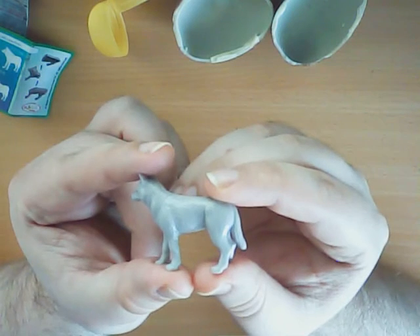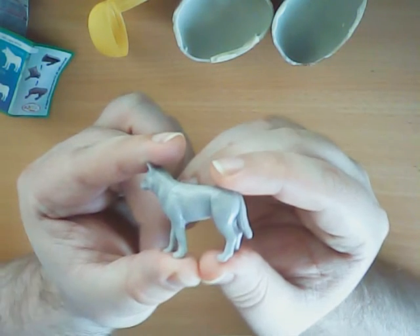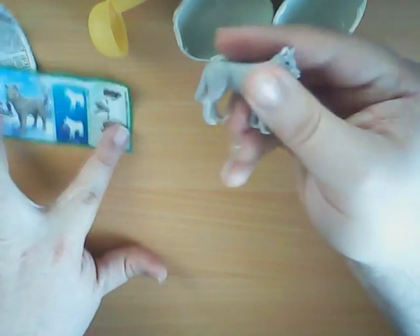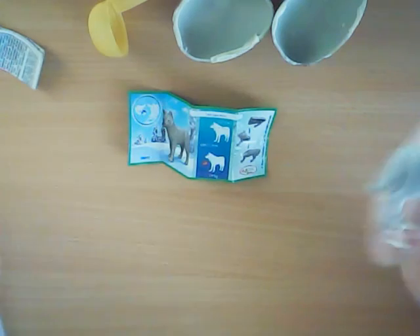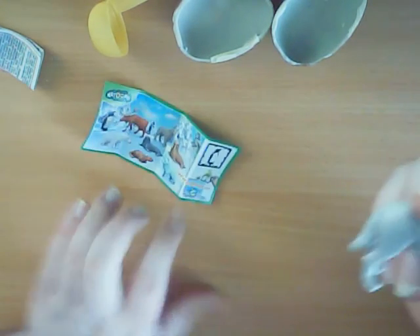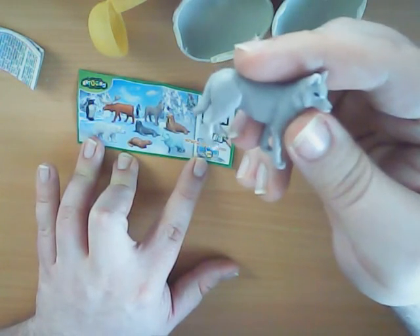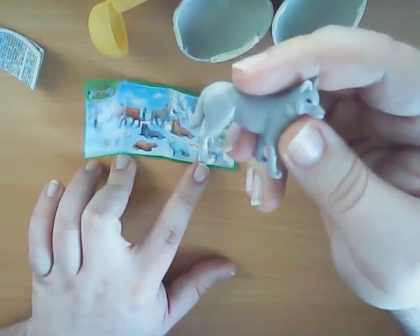Voila, this is it — a nice little cute wolfie. I like it. It's another one from the animal collection. The paper looks like this. Now I have a penguin, a white wolf, and a grey wolf. Cool.